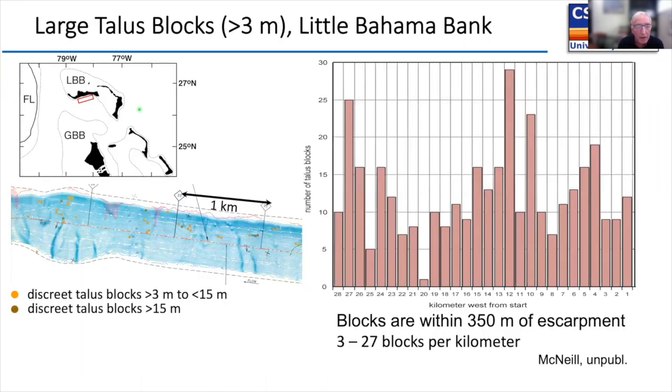Don McNeil looked at the distribution of talus blocks on Little Bahama Bank. He classified discrete blocks — those three to 15 meters and those over 15 meters — along 28 kilometers of the slope, finding between three and 25 blocks per kilometer, averaging close to 10 blocks per kilometer. So every 100 meters, a big block will come down — this is a common feature of gravity-driven sedimentation onto the upper slope from the steep escarpment.